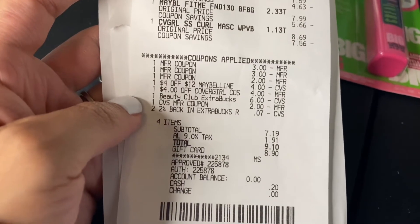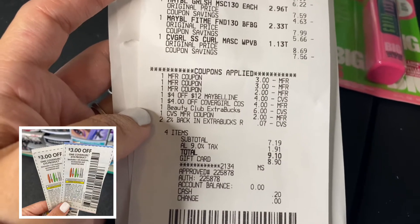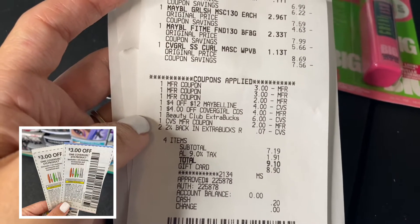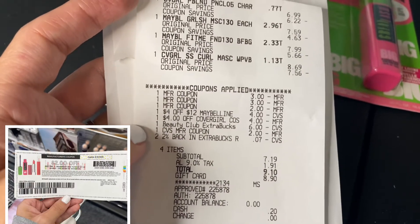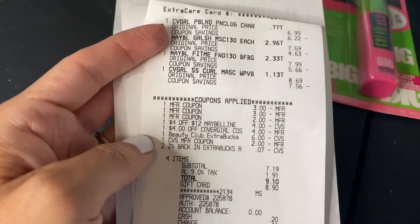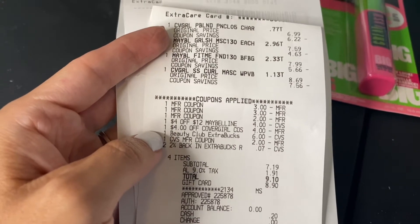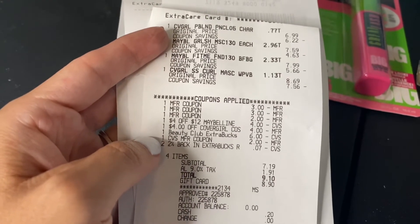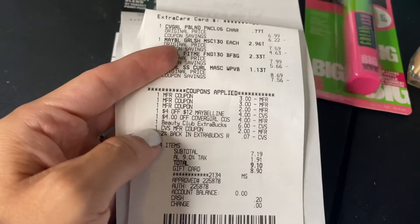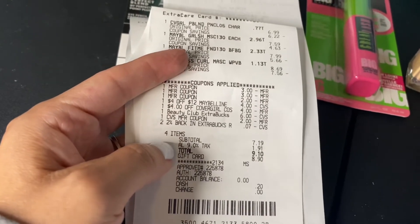Here is my receipt. I had two $3 off paper coupons for the CoverGirl and a $2 off Maybelline printable coupon from coupons.com. I also had a $4 off 12 Maybelline CRT and used that $4 off CoverGirl cosmetic CRT we got this week. I used $6 in extra bucks and had a $2 digital coupon, and I used a $7 2% cash back in extra bucks, which brought my subtotal down to $7.19.